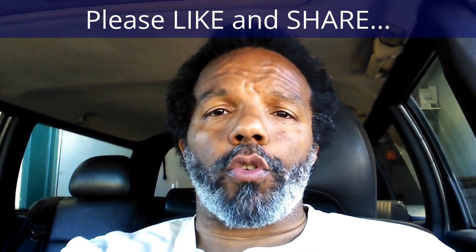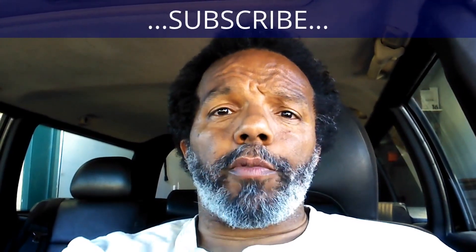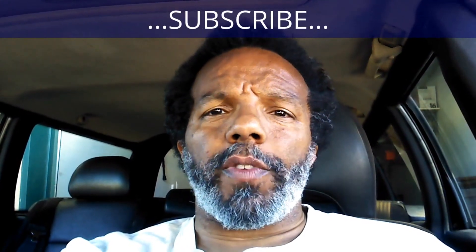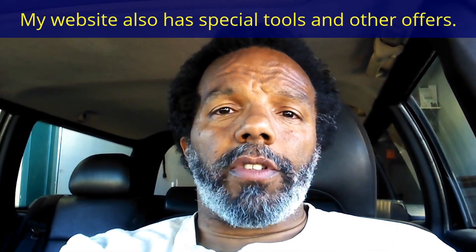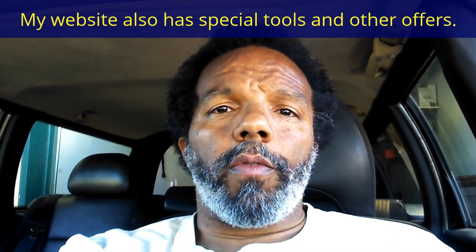If you feel that this information was useful, please like it and share it with your social media friends. You can subscribe to my channel so that you will get notifications of future videos that I post. You can follow me on Twitter, and if you need to contact me directly, please visit my website. And if you have any questions, leave them below and someone, or myself, will reply to them. Again, thank you very much for watching.